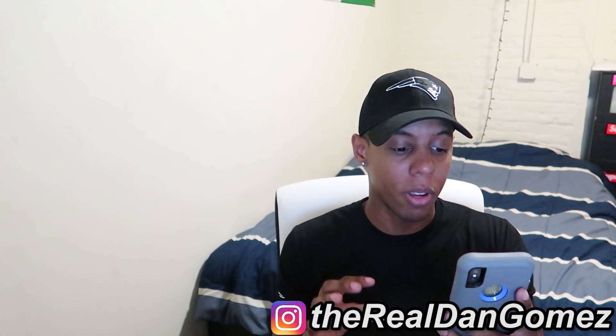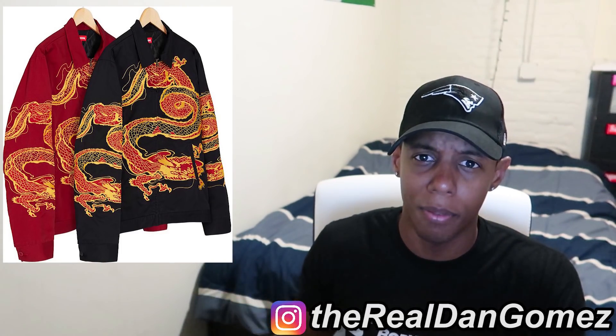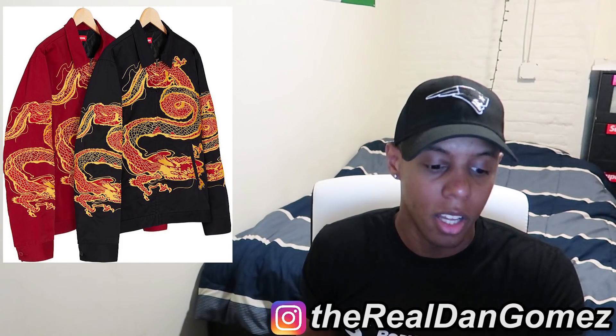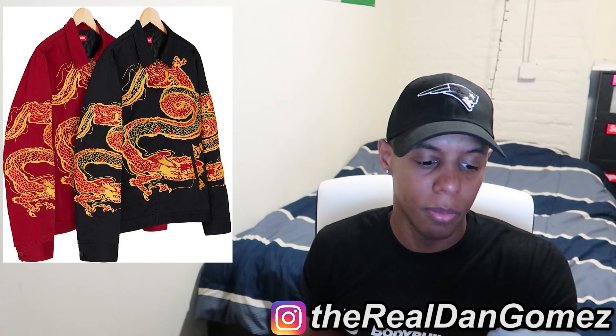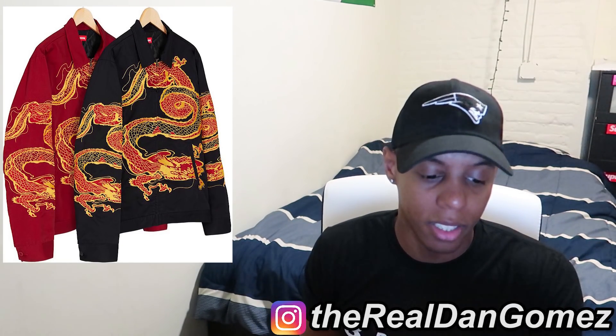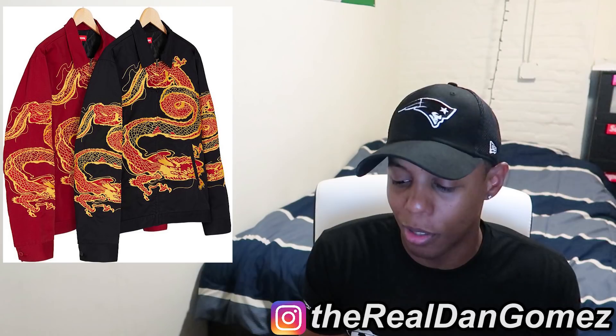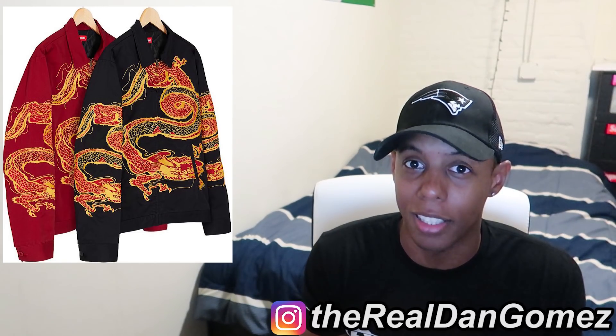First up we have the Dragonwork Jacket. We're going through the Supreme community from most unvoted to least unvoted. It comes in two colorways — red and black. I'm not a real fan of this jacket; it's a work jacket, it's not for me. Apparently it's a real Asian jacket so it might sell out because a lot of the people who buy Supreme are Asian — no offense, that's just a fact.